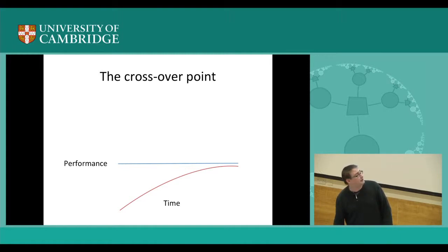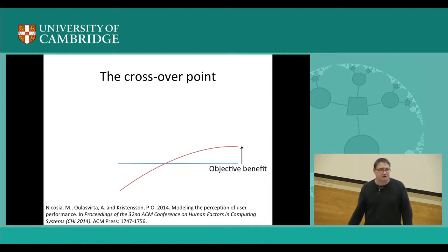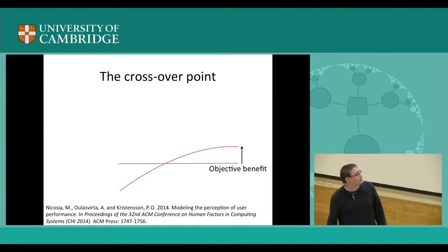It's even worse than that. Recent work with a PhD student showed we were interested in the difference between objective performance and users' actually perceived performance. It turns out that even if you make things faster, people may not actually detect the difference. This was in the context of pointing interfaces, which generalizes well to mobile text entry. So even though there is an objective benefit, the perceived benefit might be even smaller.